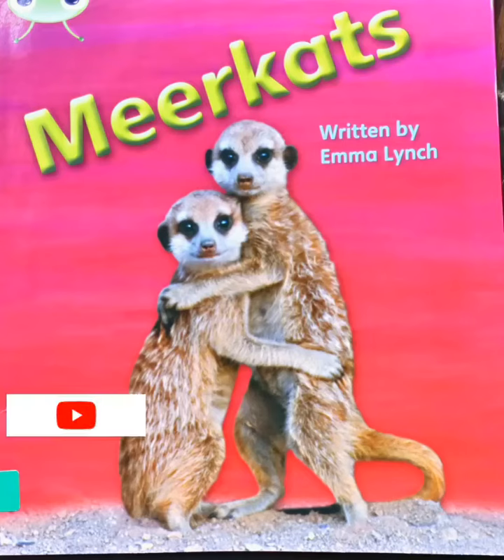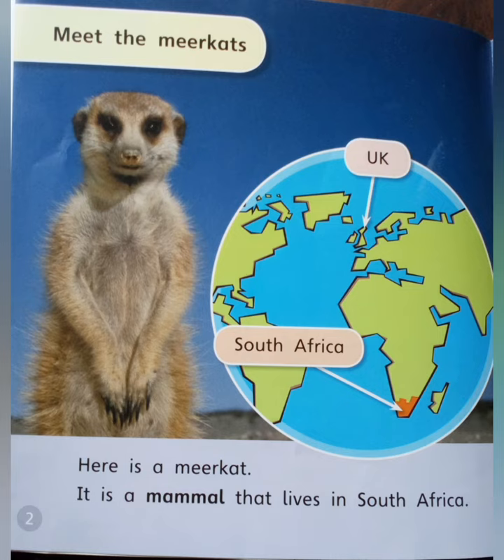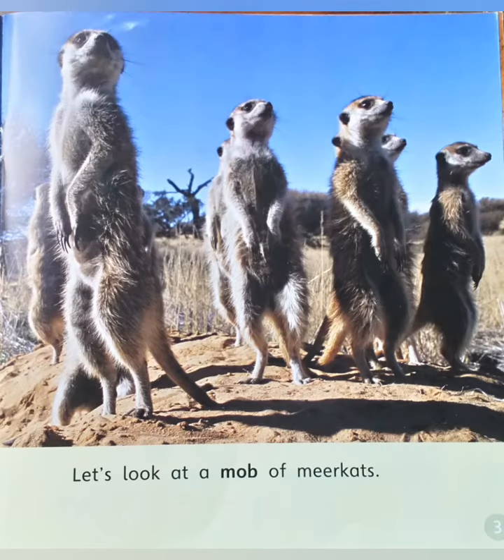Hello everyone, I'm here to read another book. The book name is 'Meerkats,' it's written by Emma Lunch. Meet the meerkats! Here is a meerkat. It is a mammal that lives in South Africa. Let's look at a mob of meerkats.